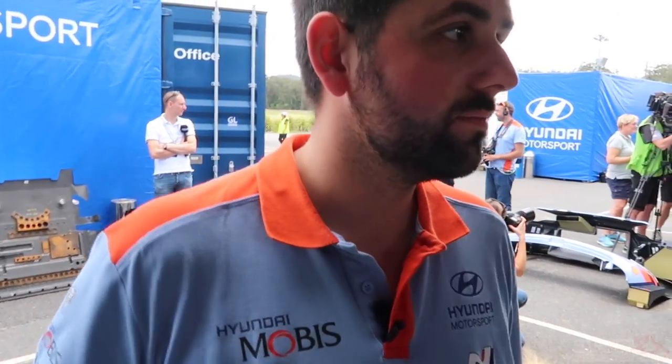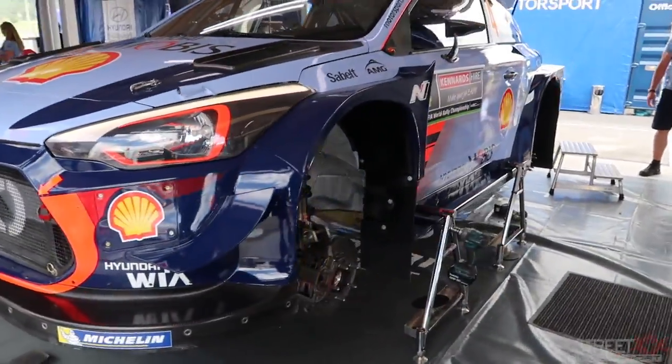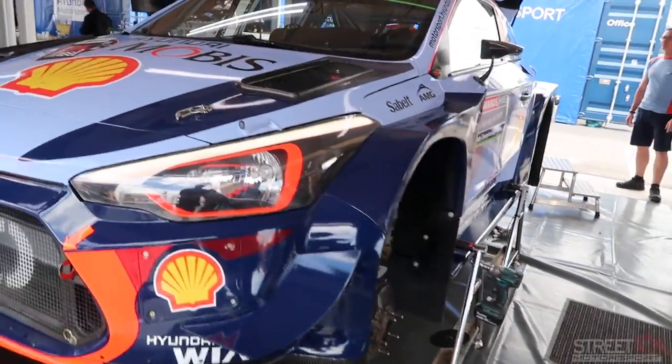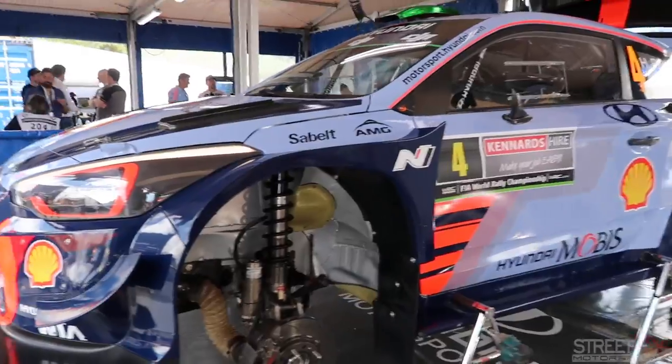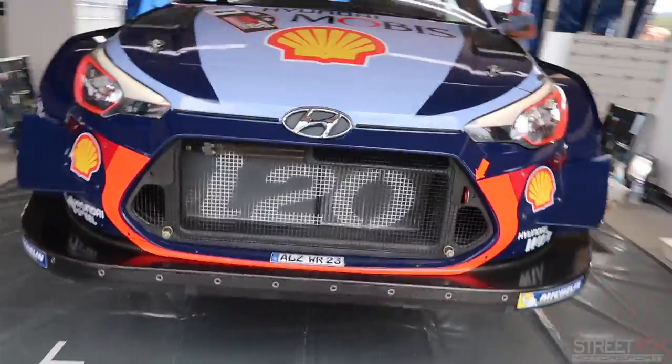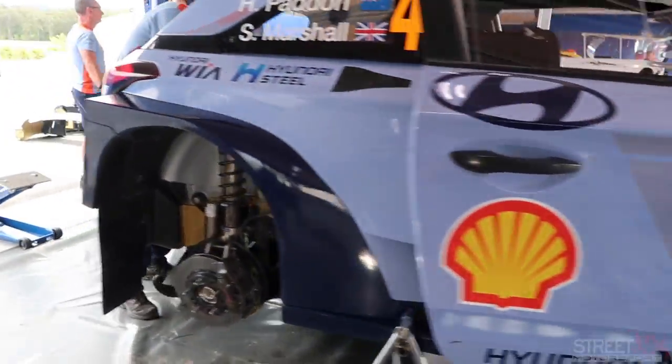We're here at the 2017 World Rally Championship in Coffs Harbour and we've got Rui here to give us a rundown on the new i20 rally car. This is our 2017 RC car — the regulations changed from last year, the cars are wider, you've got a bigger aero package, and obviously the engine is more powerful now due to a bigger restrictor. It's a 1.6 litre turbo.